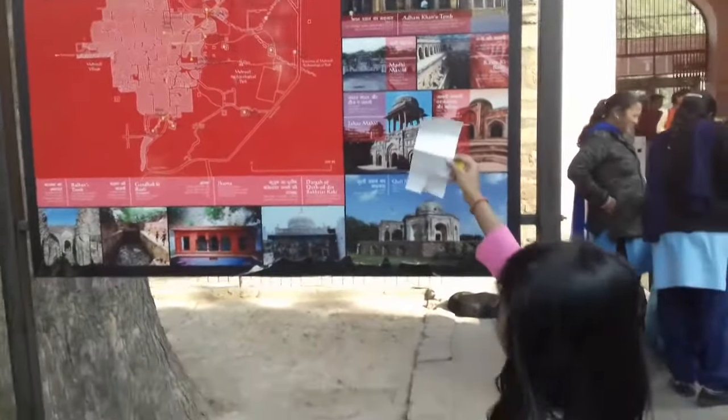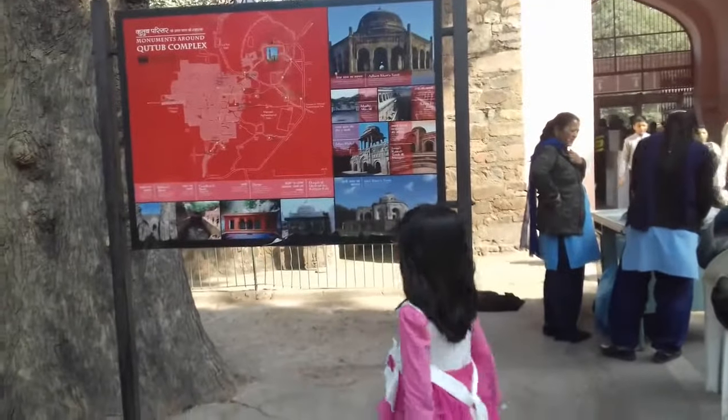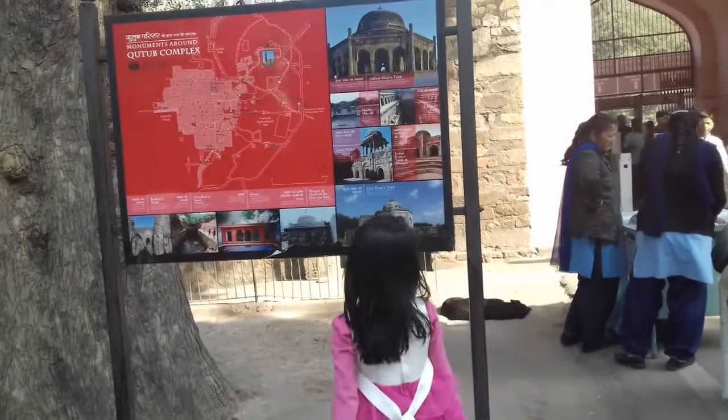Hi. Hello Prasiddhi. Today we have come to Qutub Minar.